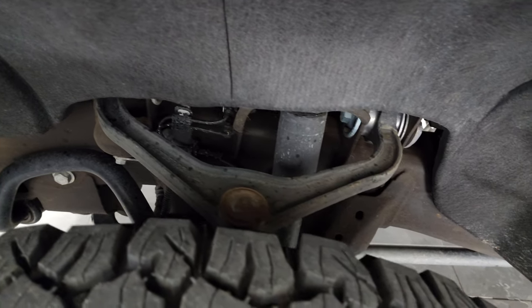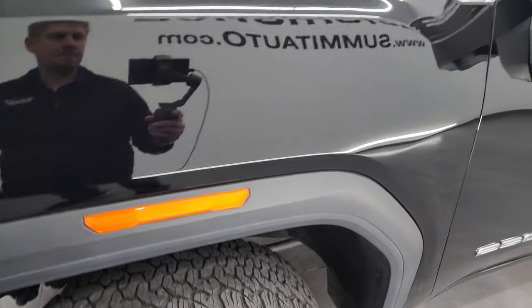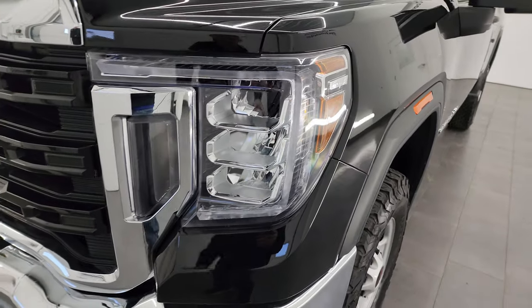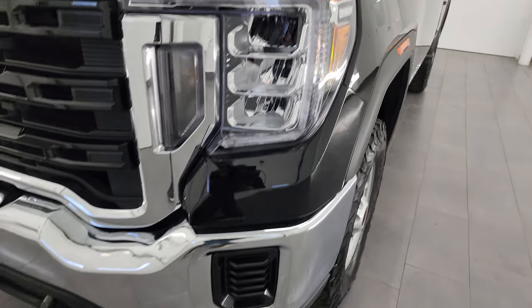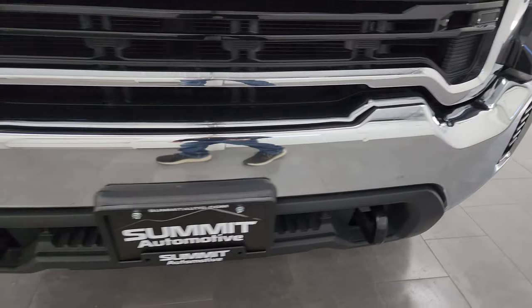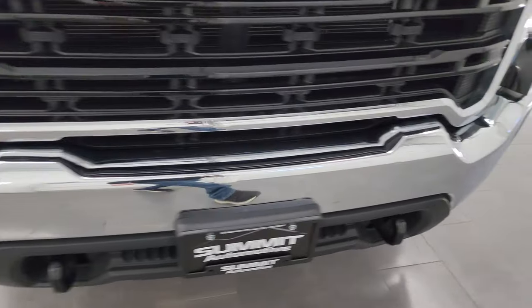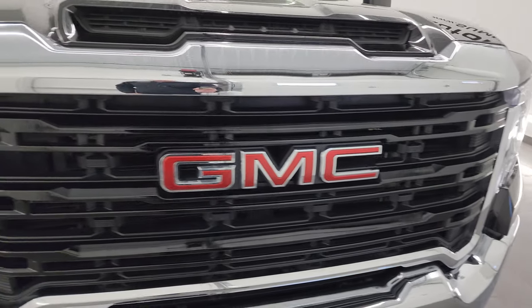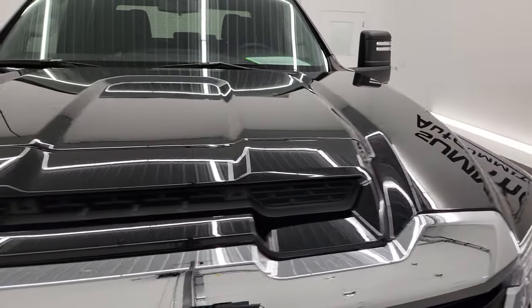This is a one owner clean title history, clean Carfax out of Florida. The front fender is in excellent shape — I didn't see any dents or dings on there. This one does have the LED headlamps and LED running lights. I will turn those on at the end of the video so you can see how bright they are. The front bumper is in pretty nice condition; the only thing I need to note is that there's a little ding right there, for full disclosure.